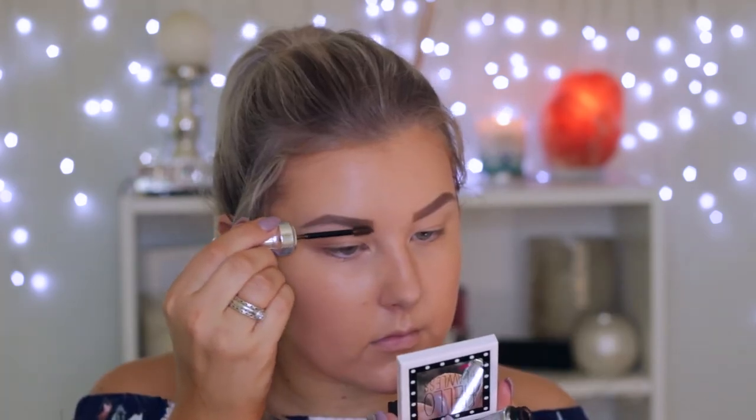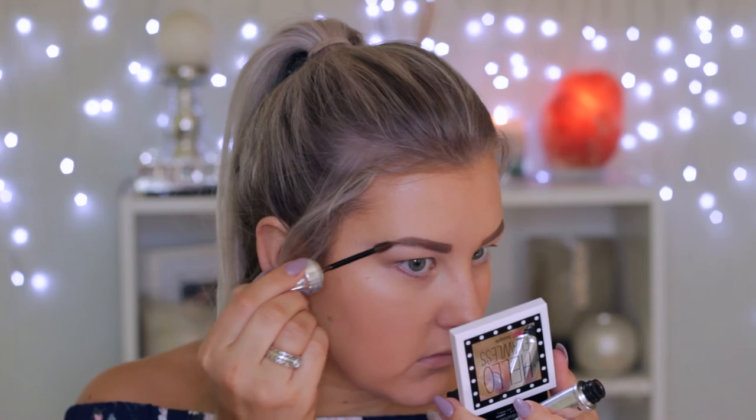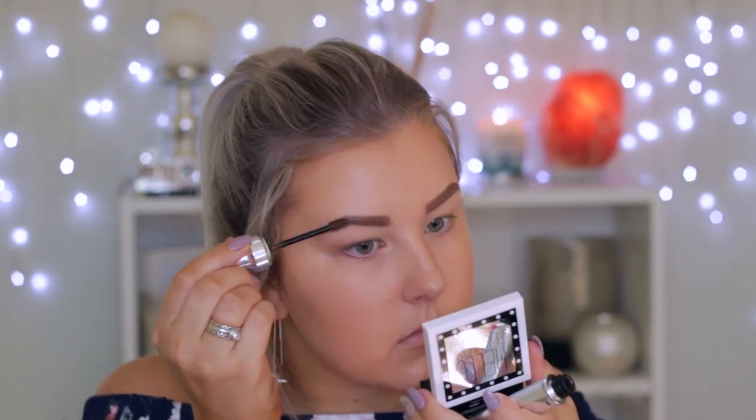Finally, to set the brows in place I'm using the 3D Brow Tones in shade 4, brushing it all through the brow hairs and through the tail of the brow as well.